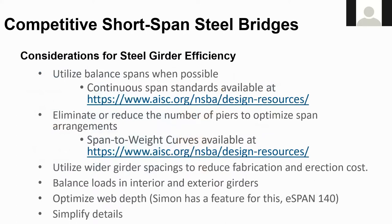For steel to be competitive, we recommend the following considerations. Use balanced spans when possible — refer to our continuous span standards for three-span structures with center spans of 150 to 300 feet, girder spacings of 7'6" to 12 feet, with both homogeneous and hybrid solutions. You can accomplish balanced spans with end spans set at about 75 to 80 percent of the center span. Try to eliminate or reduce the number of piers to optimize span arrangements. Our span-to-weight curves will help you make those decisions — available for free on our website. These cover simple and continuous spans for various beam spacings, developed from cost-effective conceptual solutions that NSBA has prepared, covering spans from 50 feet up to 450 feet.